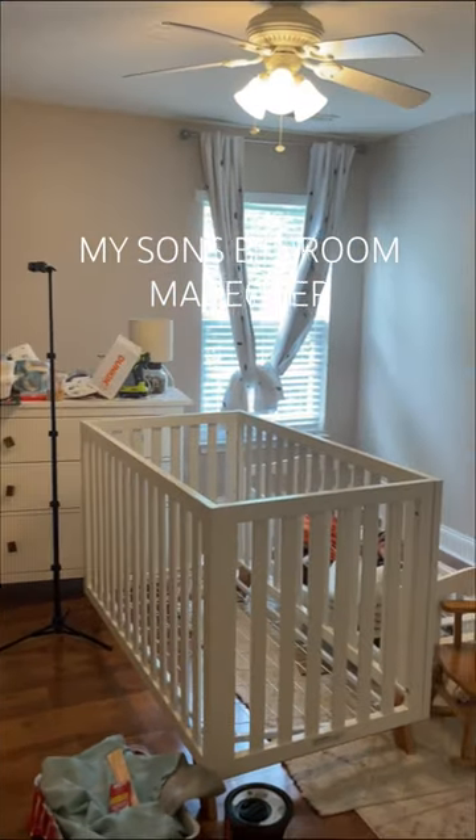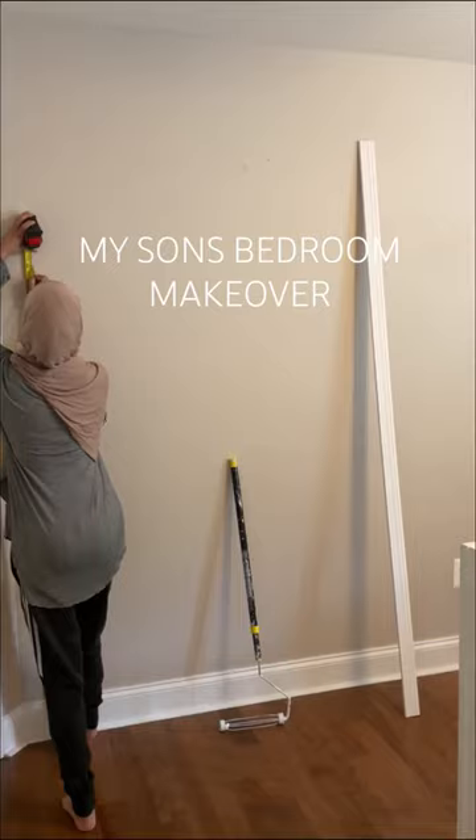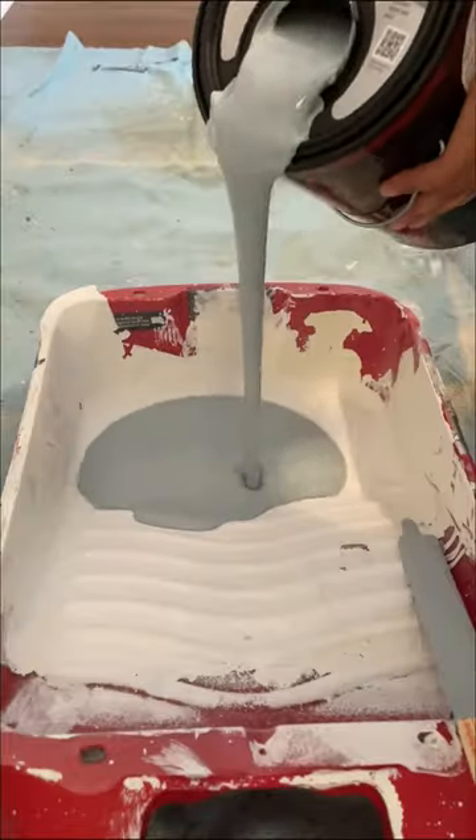My son is about to turn four in just one week and it was time to give him a big boy room. My goal was to make his room stand the test of time and something that can work for him when he gets older.